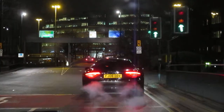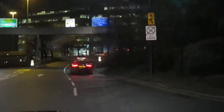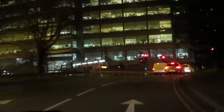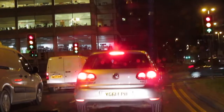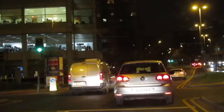Lights are just changing — gentle gas, quick check, gear two, mirror check, gear three, going ahead. Brake lights activated ahead, so mirror check as I squeeze the brake gently. Lights are just changing again — gentle gas.